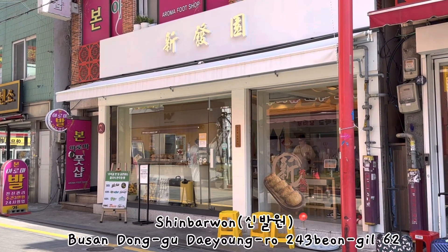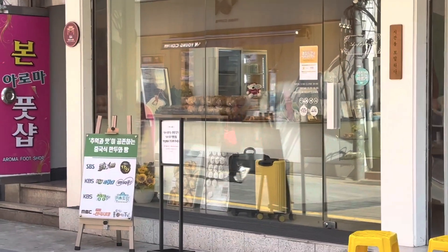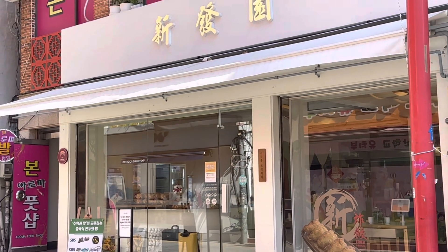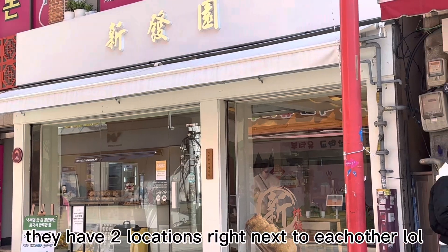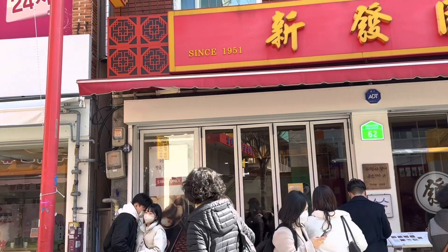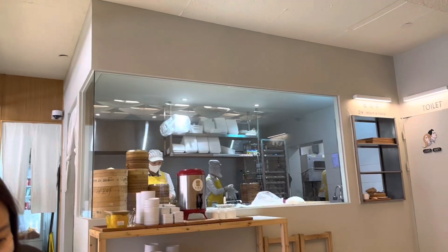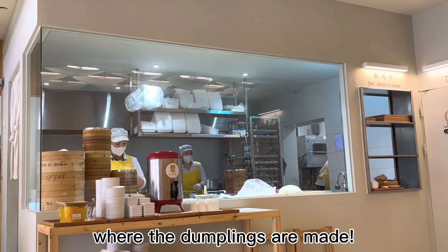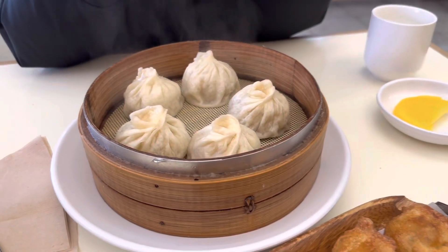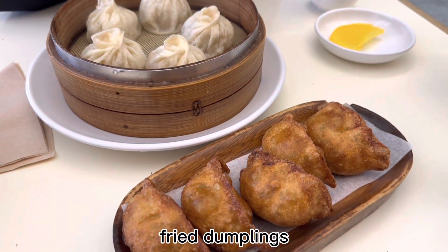We're going to get lunch at this place called Shimbaiwon and it looks like they've been on a lot of TV shows and they're super popular. They have one place here and they also have another place right next door, so we're currently waiting in line to get a spot. This is what we got — steamed beef dumplings and fried dumplings.